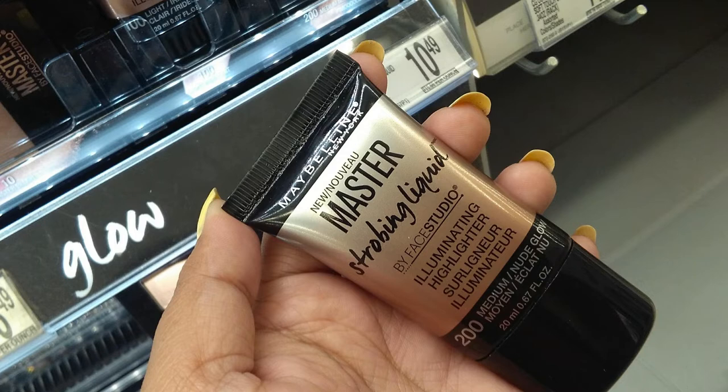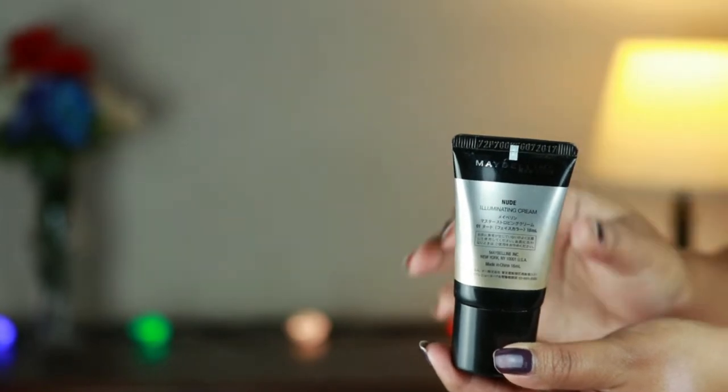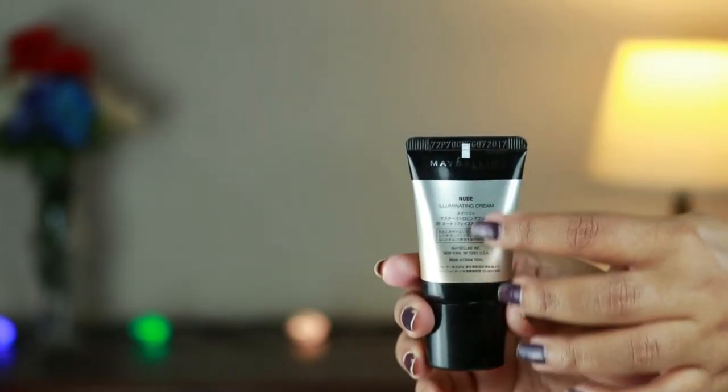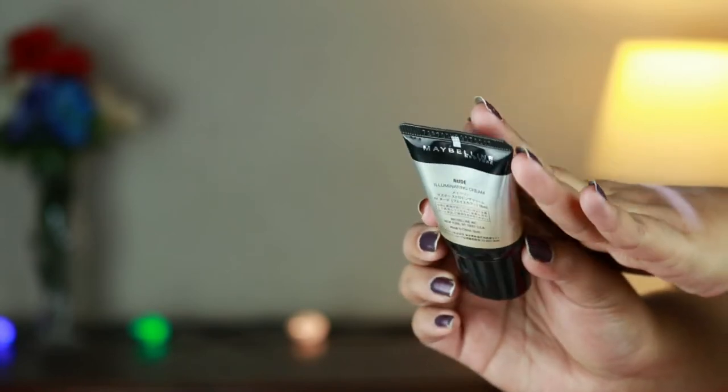I got it from NYKaa.com about a year ago. When I saw how many people love it, I wondered why it wasn't working for me. Then I went to Walmart and spotted it at the Maybelline counter — I was surprised to see the packaging and the writing on the back were completely different from mine. I'm attaching a picture I took of the product at Walgreens — the packaging is completely different. Mine says made in China with writing in what appears to be a foreign language.